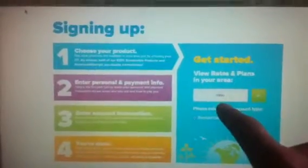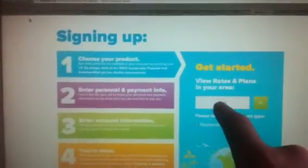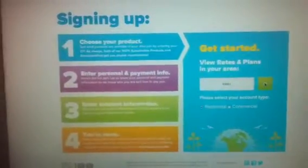All you have to do is go to the website of the person that referred you. This is the sign up page. For example, I just put in a New Hampshire zip code. So you put in your zip code and click on Go.